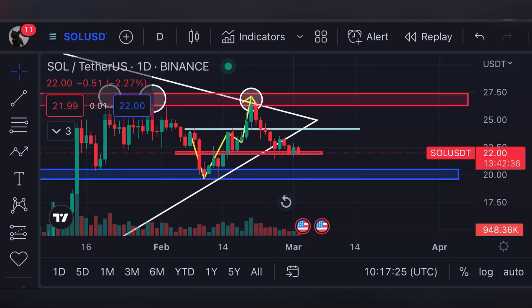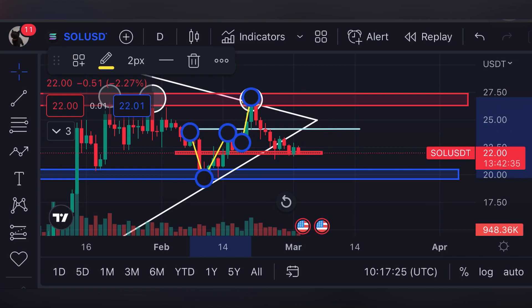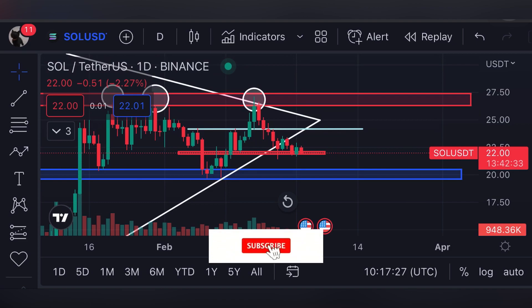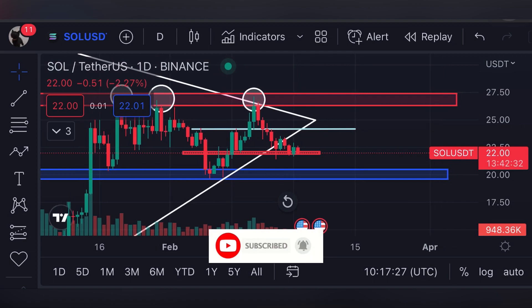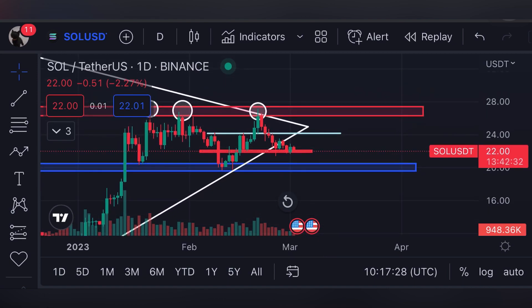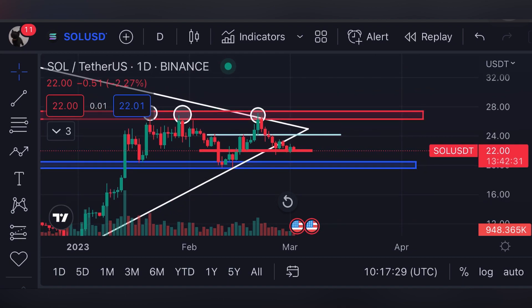I am definitely bullish for the price of Solana, but you guys have to wait till confirmation on the daily time frame. For the bullish case scenario, wait for a volatile move in the market — once that volatile move happens, you can open a long position. If we see a daily candle closing below the $22 support line, we will short the price of Solana. If you like this technical analysis and want to see it every single day for Solana, make sure to subscribe to my channel, hit the bell icon, and like this video. Take care of yourselves.